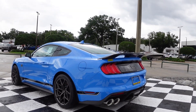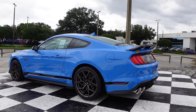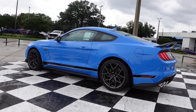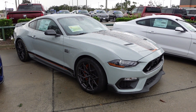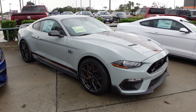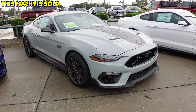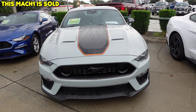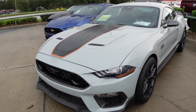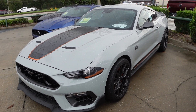So there you go, another look at the Mach 1 — Grabber Blue 2022. Here we have the Fighter Jet Gray Mach 1, $68,690. Of course, my favorite is the Grabber Blue, but the Fighter Jet Gray looks awesome too.